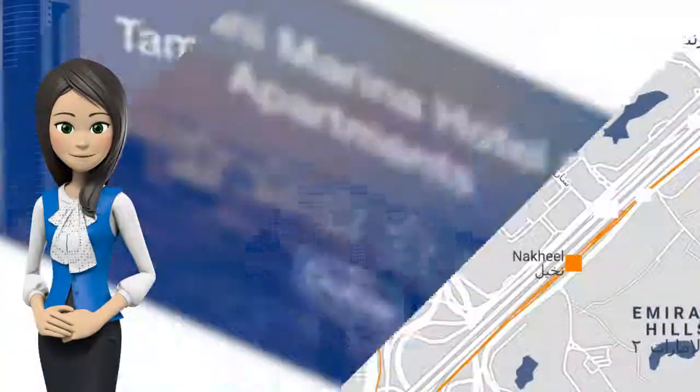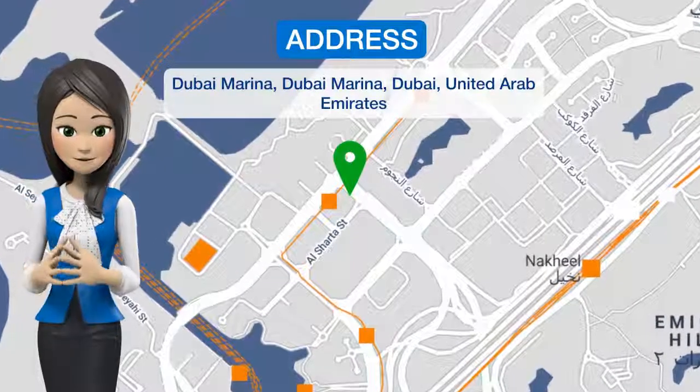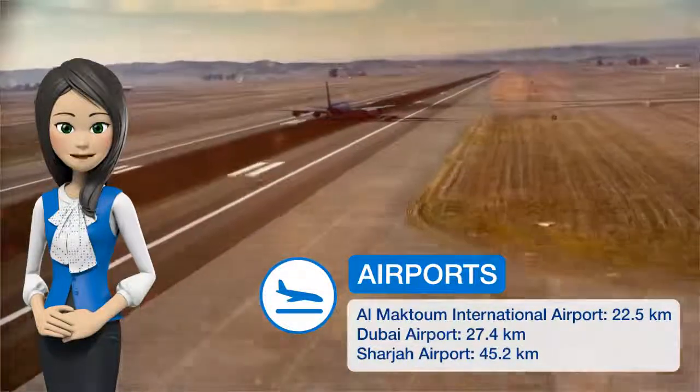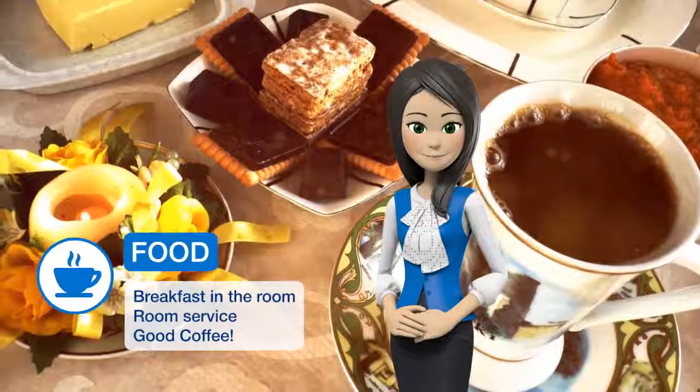One of our best sellers in Dubai, overlooking Palm Jumeirah Island, Tamani Marina offers sweet accommodations in a 55-story high-rise. It features indoor and outdoor pools, sauna and hot tub facilities, a terrace and a well-equipped gym.